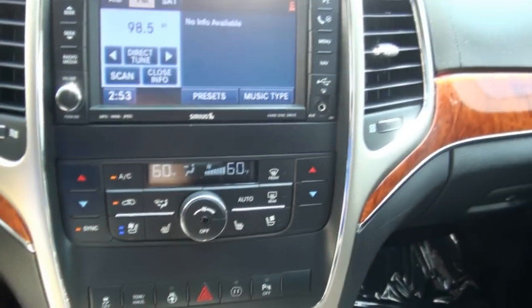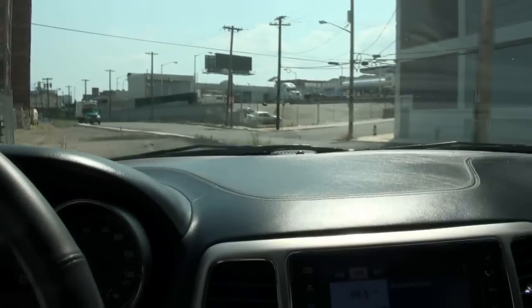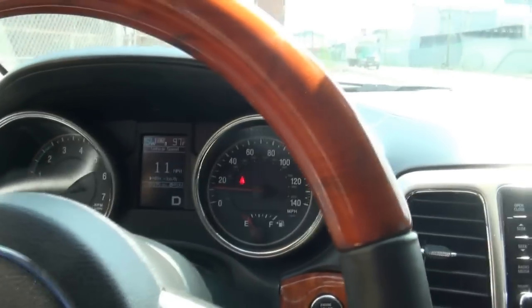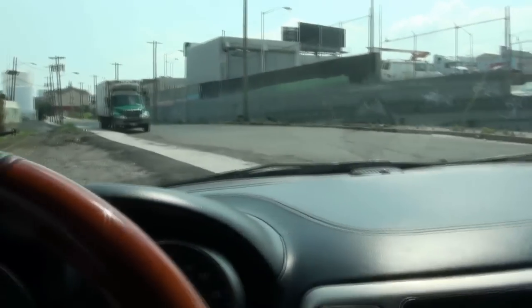Backup camera is also here. Let's see which mode we're in and make sure we can clear this. It does give you the miles per hour in the center display. You have your trip computer as well. This thing is like butter on this terrain.